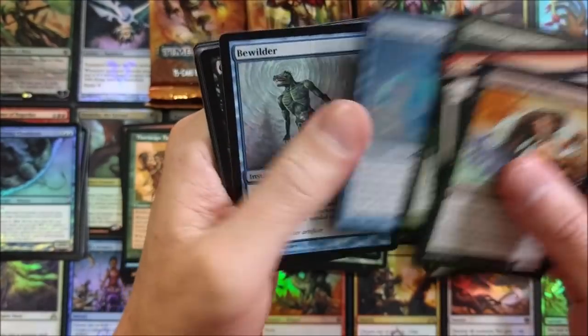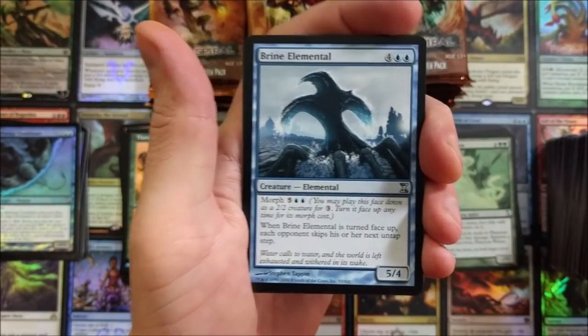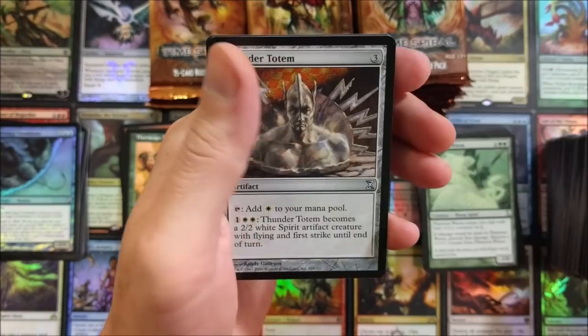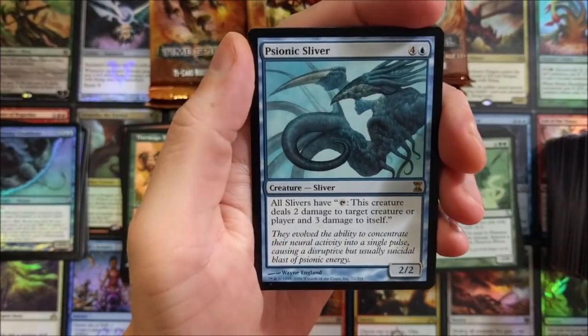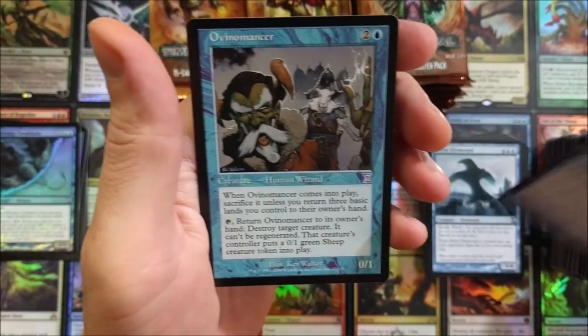Grapeshot — you see one Grapeshot, you just see them every time. It's like when you buy a new car — you don't realize how many of the same car are on the road until you have it and you're looking for it. Psionic Sliver — and then they just seem to appear everywhere.